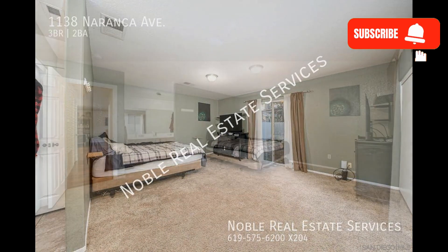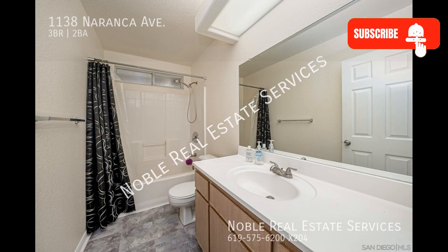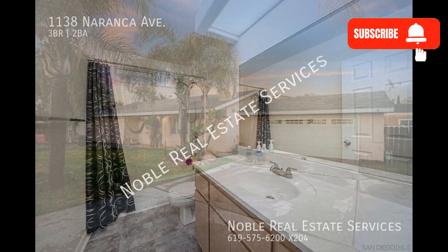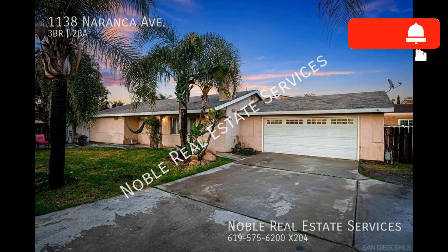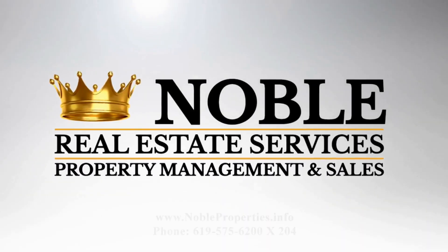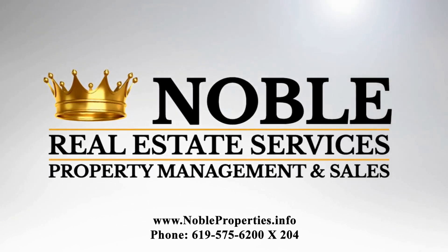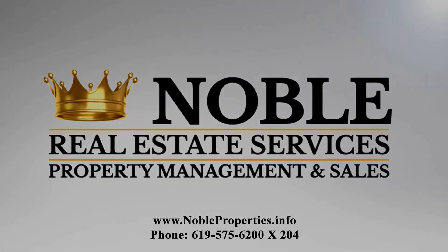If you are interested in this El Cajon, California rental property or want to know what other rentals are available in the area, contact us today. We are ready to help you find your next home. Are you ready? See you next time!